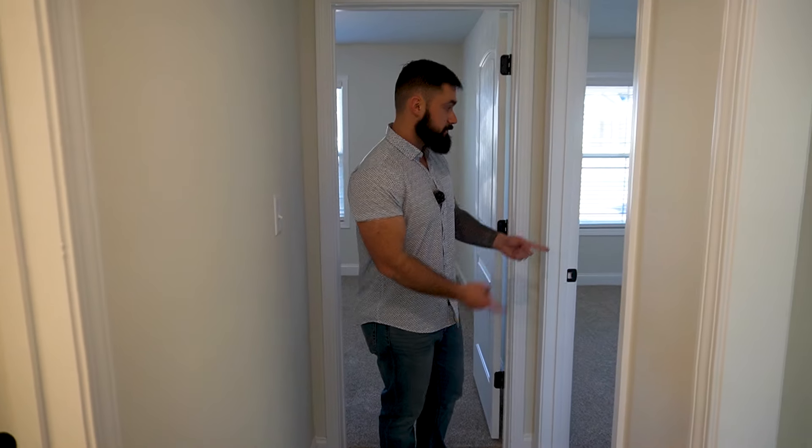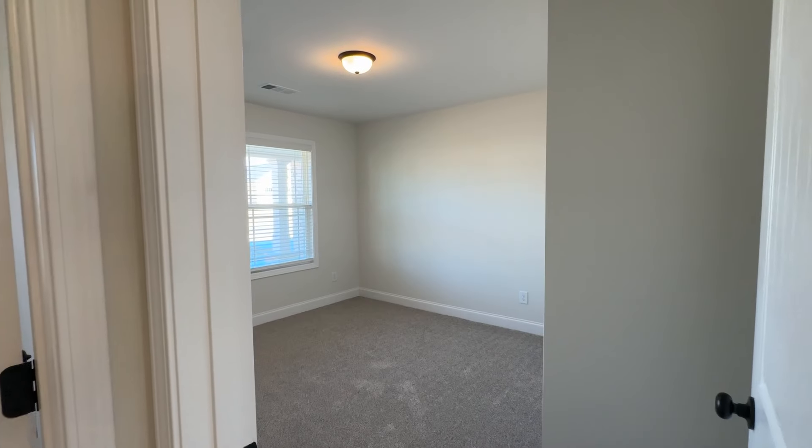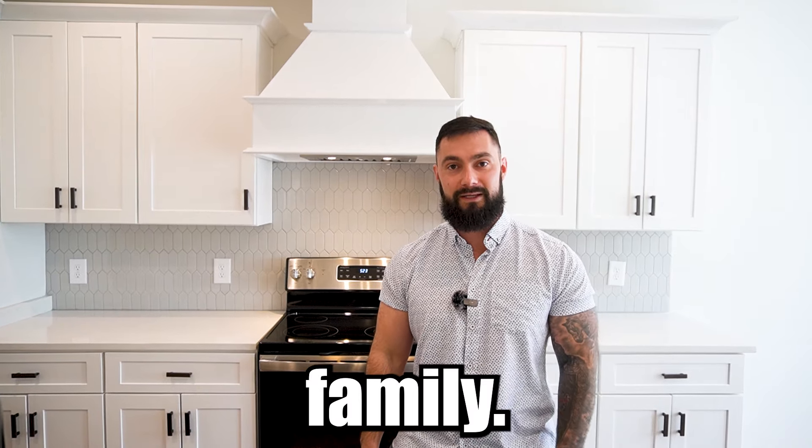Bedroom three and bedroom four are identical in size — and there you have it, that's the home tour. If you're looking to move to the middle Georgia area, I'd love for you to go to the description below and book a call with me. This is just one of the few homes for sale here in the area. If you're searching for Warner Robins, we're actually in Bonaire, which is a short 10-minute drive away. If you want to keep your options open, give me a call. I'll introduce you to the city, get on a tour with you on Google, and show you some areas that might work for you and your family.